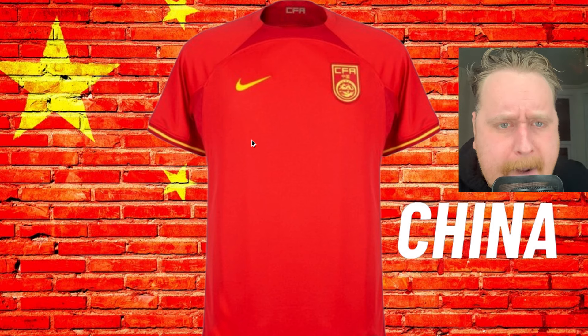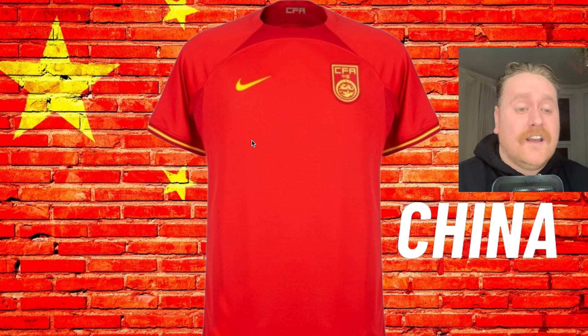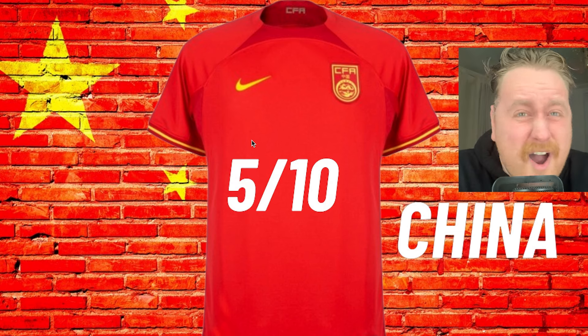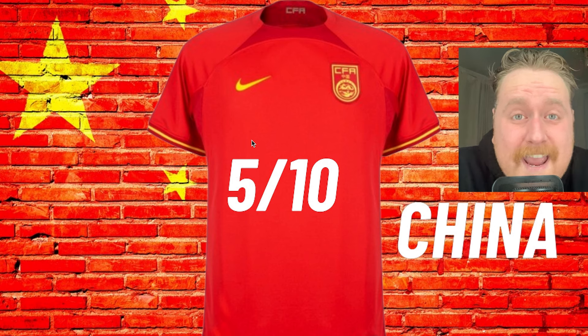China, Nike. What do I think of this? Average as hell. I like the sleeves — the red and the yellow blending in nicely. I actually think the crest looks really nice as well. There's just nothing really extravagant with this kit. There's not really any nice patterning or prints. 5 out of 10, China. Nike just needs to up their game in a lot of kits that they make and release.